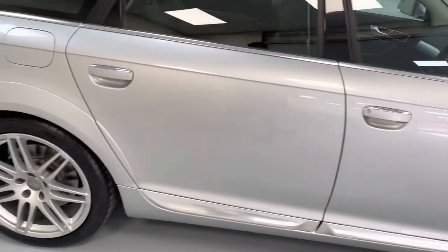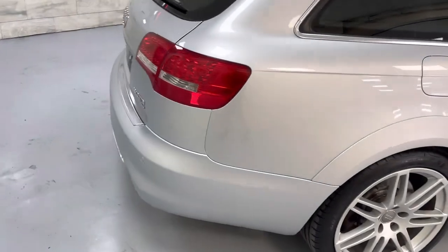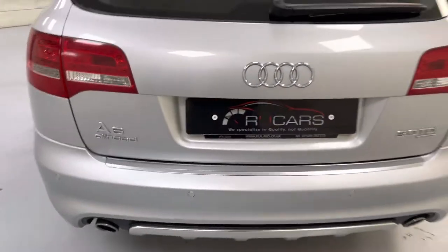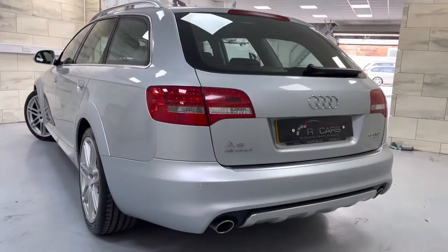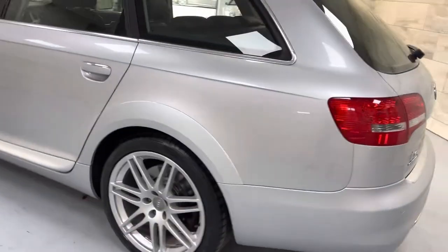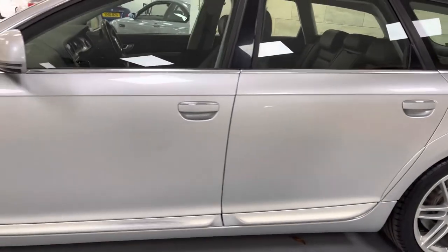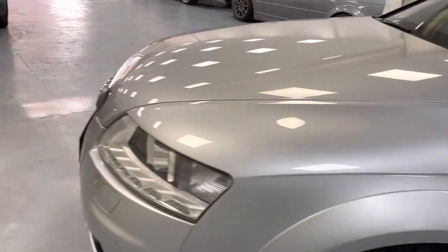Just doing the standard walk-around video, showing you the panels panel by panel. No tow bar on this vehicle unfortunately. I suppose it's a good sign it's not been towing, but if you do want to tow, you will need to get your own tow bar fitted. Facelift vehicle with the LED rear lights. The exterior is in superb condition — no big dents or scratches.